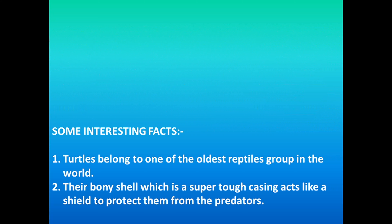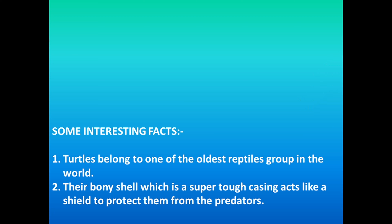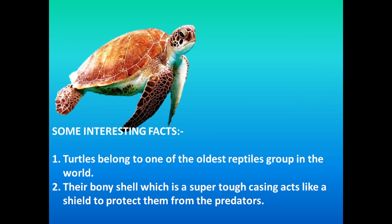Their bony shell, which is a super tough casing, acts like a shield to protect them from predators.